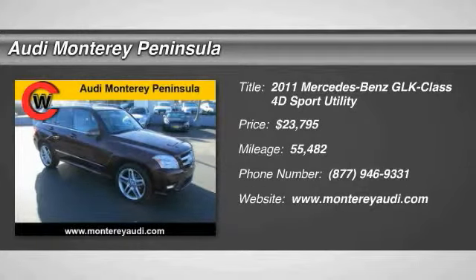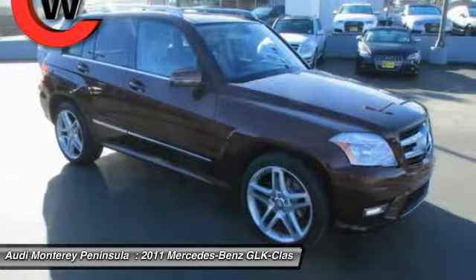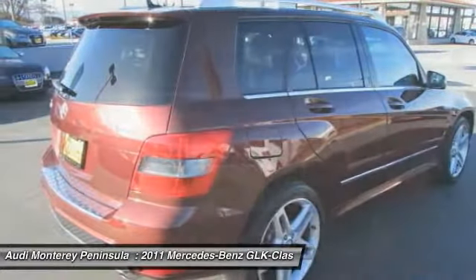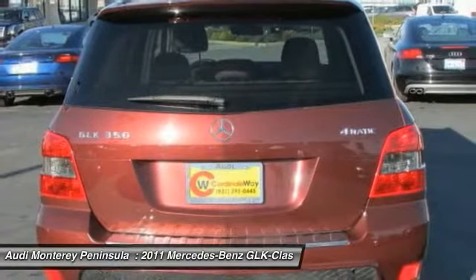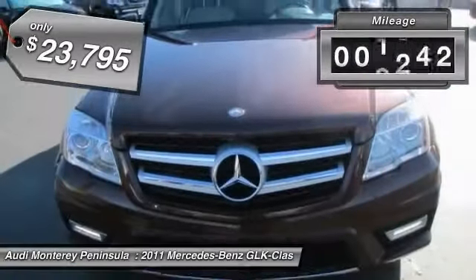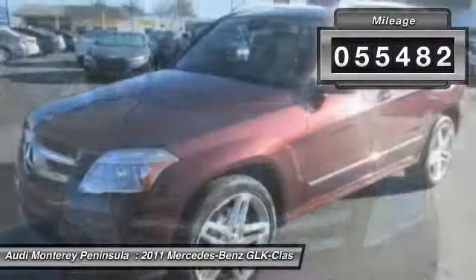2011 GLK class. Based on the C-Class, the GLK joins the small upscale SUV class. Its smooth 268 horsepower 3.5 liter V6 delivers quick acceleration and is priced below $25,000. This vehicle has less than 60,000 miles.